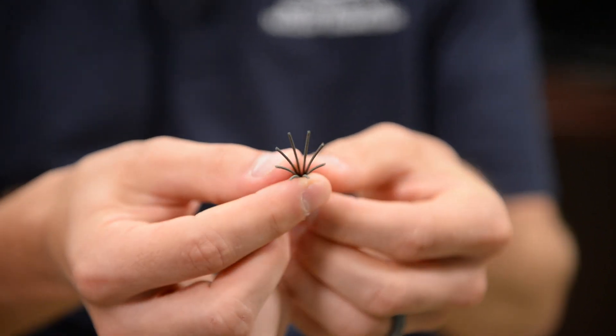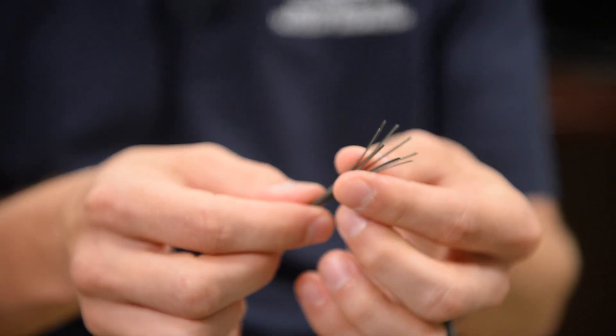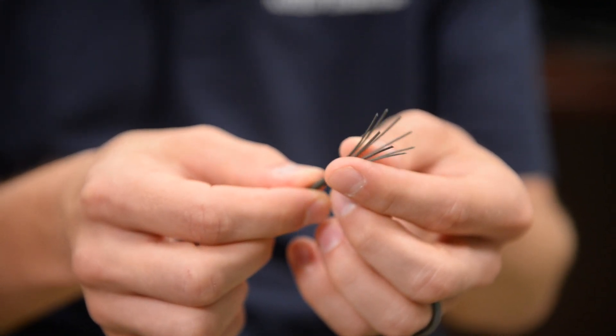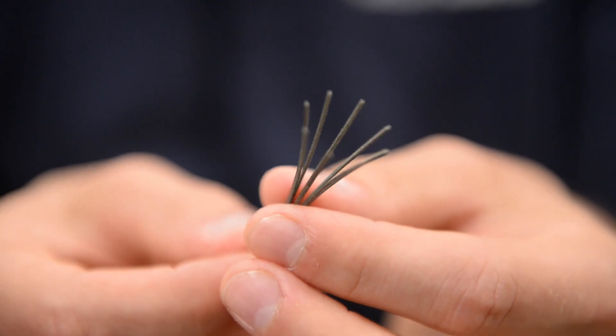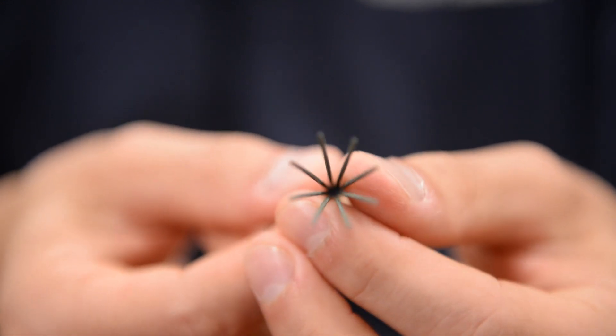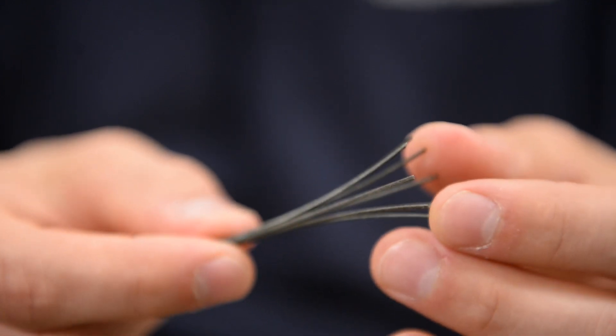What would that be printed out of and what type of process would you make it with? This prototype is printed out of Inconel, which is not a biocompatible material. The final product would need to be either stainless steel or another biocompatible material, as the nickel content in the Inconel is too high. The process that we used to manufacture this was powder bed fusion.